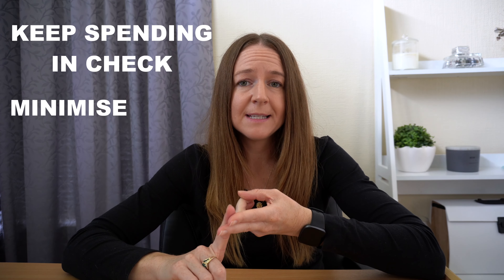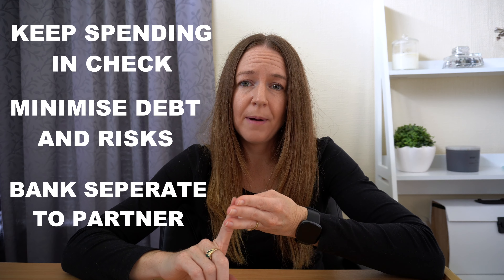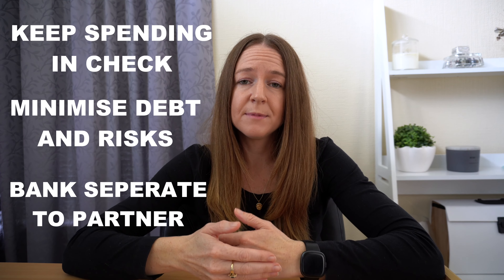Getting a mortgage with a small deposit requires some strategic steps. A few quick tips are to keep your spending in check, minimise any debt and any risks, and consider banking at a separate bank to your partner to give you more options when it comes time to getting approved. As you navigate the home buying process, it's essential that you seek support and guidance from a mortgage advisor such as myself. Advisors can guide you through available options, help you understand your borrowing capacity, and also provide support along your journey.